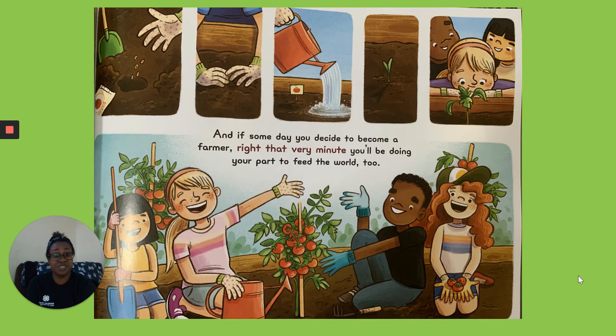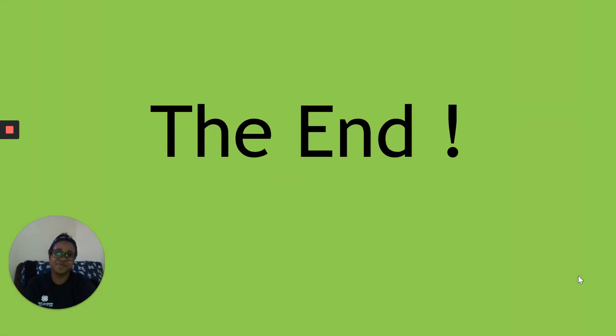And if some day you decide to become a farmer, right that very minute, you'll be doing your part to feed the world too. The End.